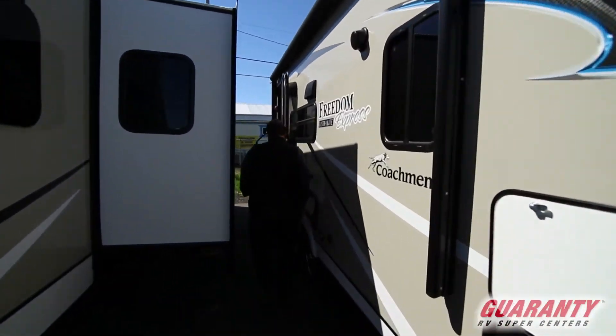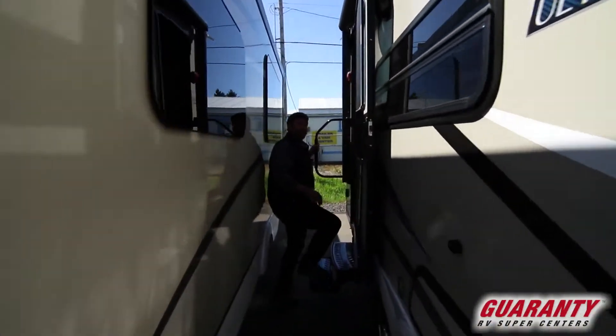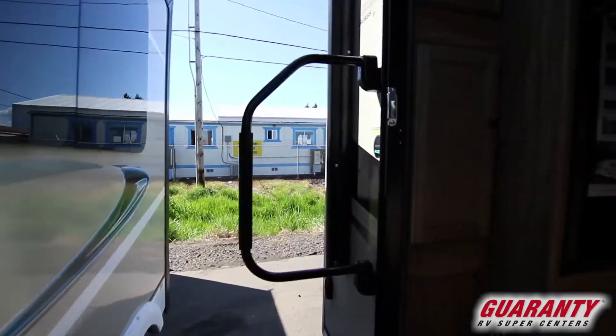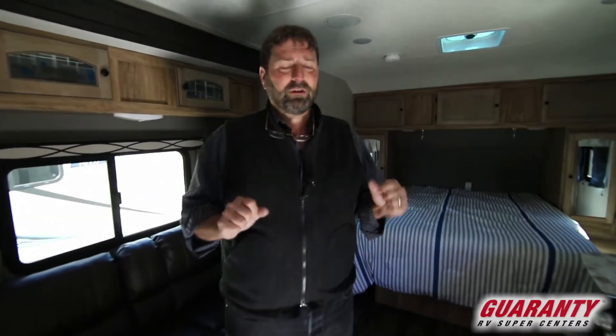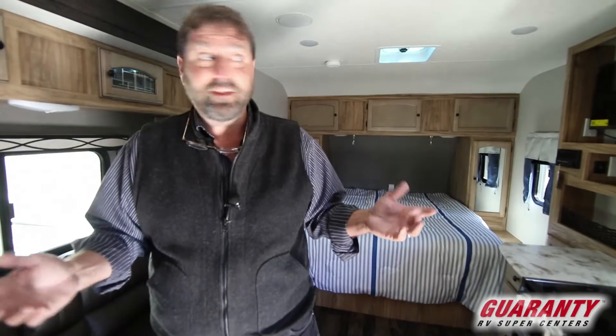Follow me — there's a nice big grab handle so it's easy to get in. Everybody's goal is to get a trailer that's small, that's light, that has a queen walk-around bed and a slide out, and guess what — this trailer has all that stuff.